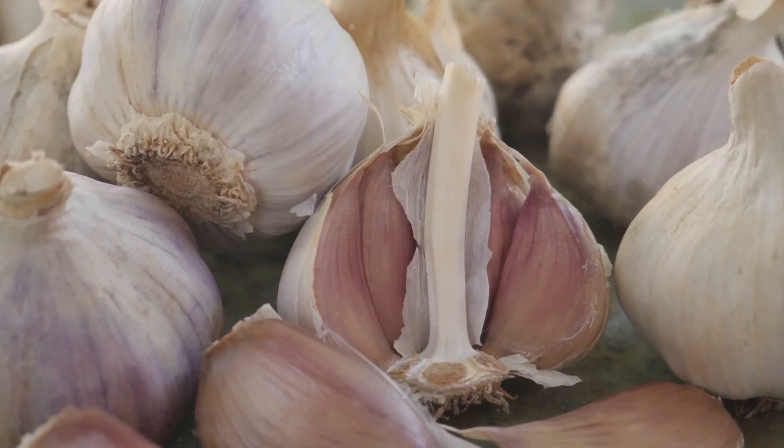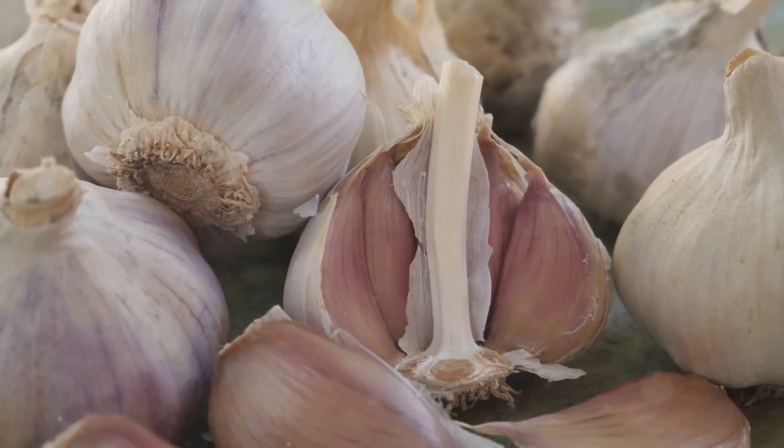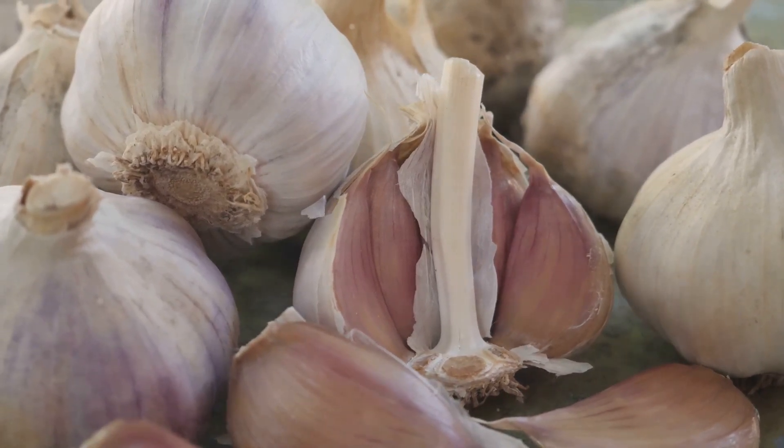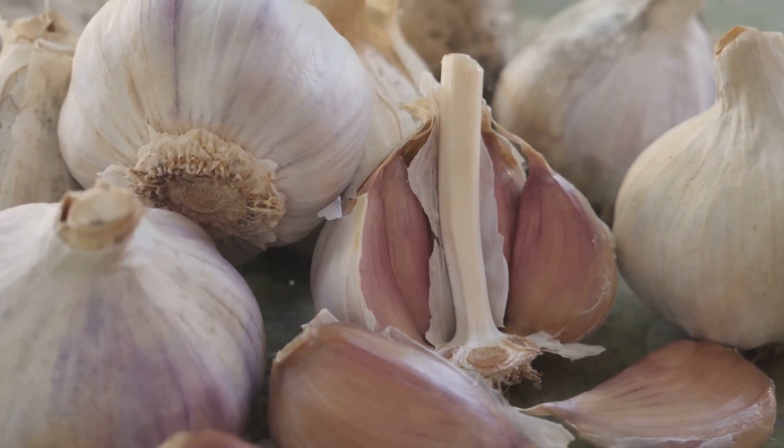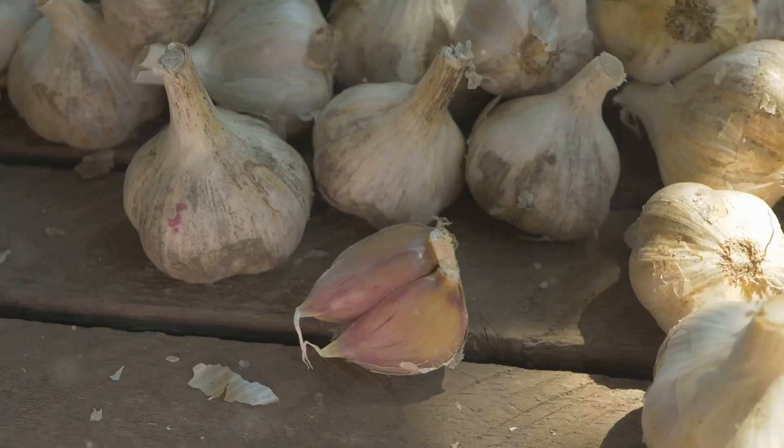Garlic, a key player in the Allium family, has been an integral part of human civilization for thousands of years. Its potent bioactive compound, allicin, is the source of its distinctive aroma and a powerhouse of health benefits.